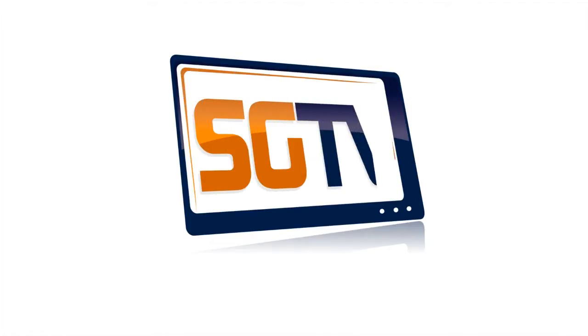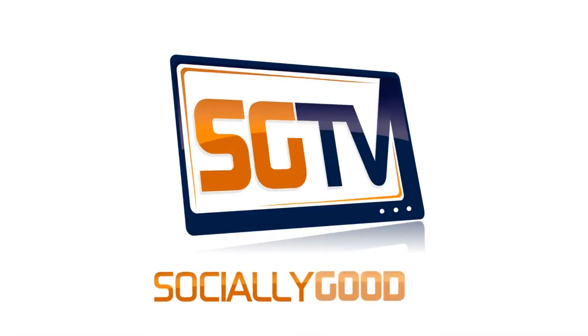You are watching SGTV, socially good television.